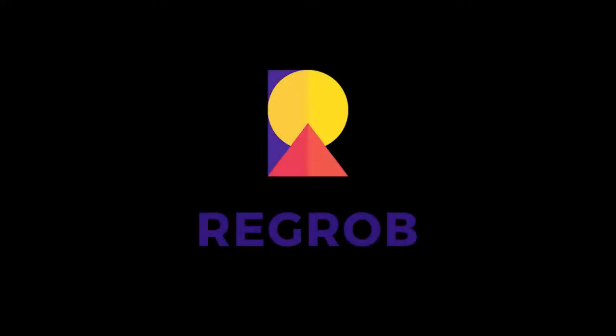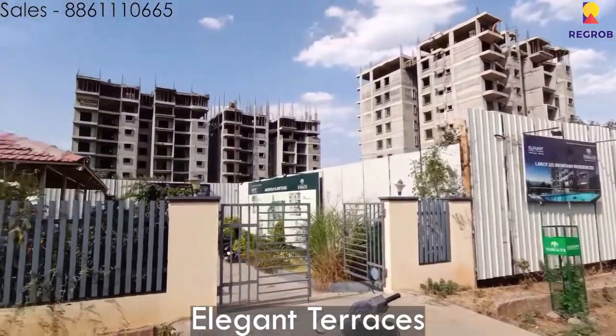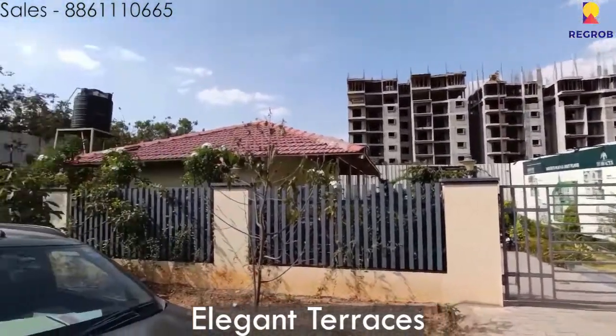Good morning ladies and gentlemen. Today's property that we have to show you is called Elegant Terraces, which is located in Banashankari 3rd Stage, Hosaka Rehali, Bengaluru, Karnataka.